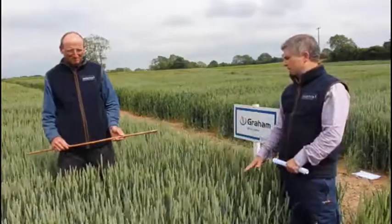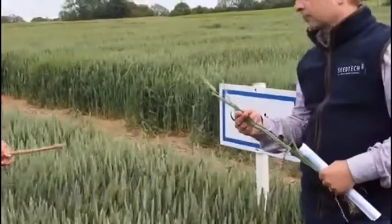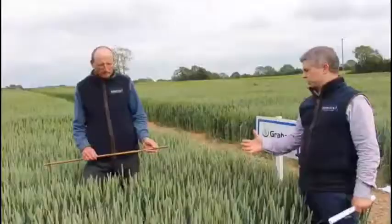Patsy, in terms of looking at Graham in the plot, it's doing very well for Septoria and it's doing well for yellow rust.